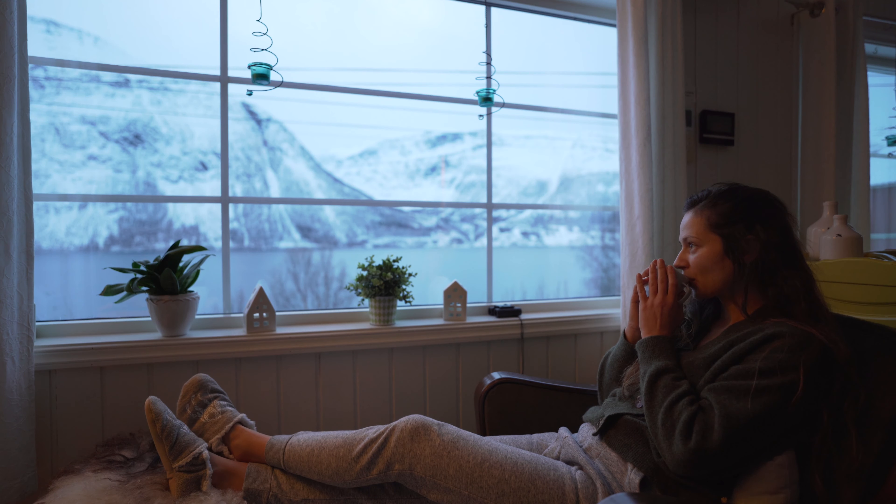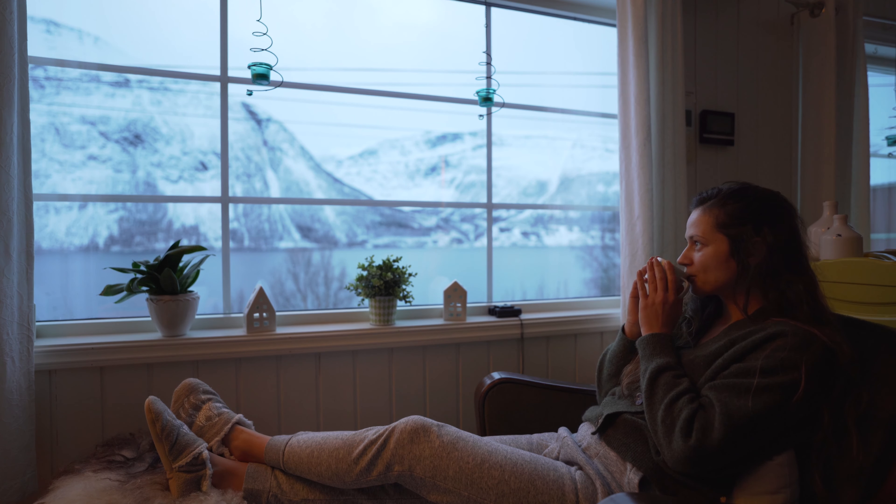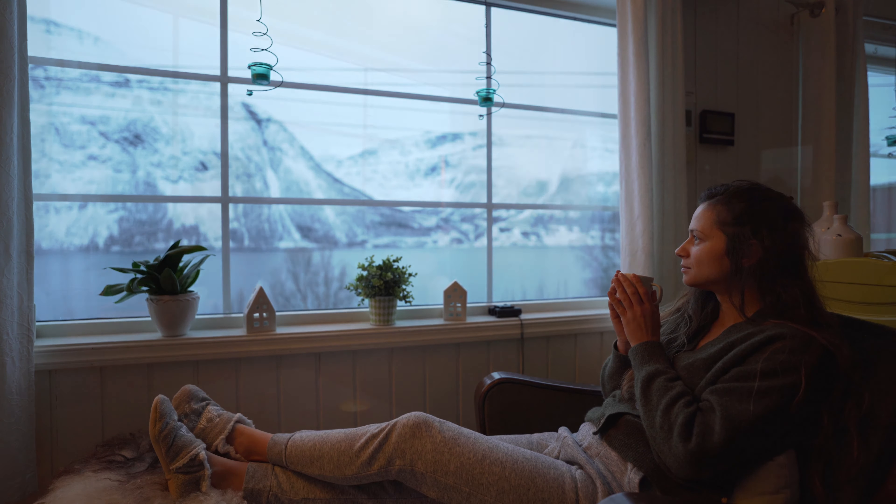It was also nice just to enjoy the view from the windows. The fjords are so breathtaking. And as always, we took some time to stretch and do yoga.